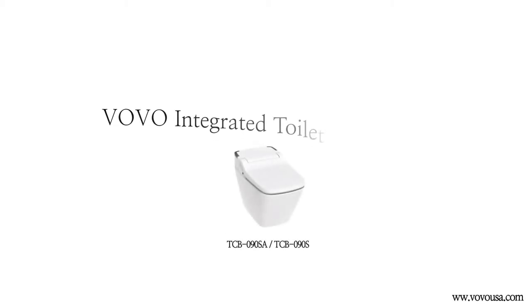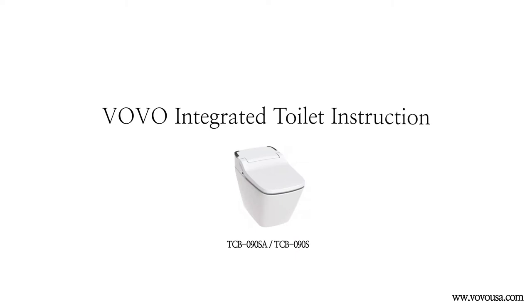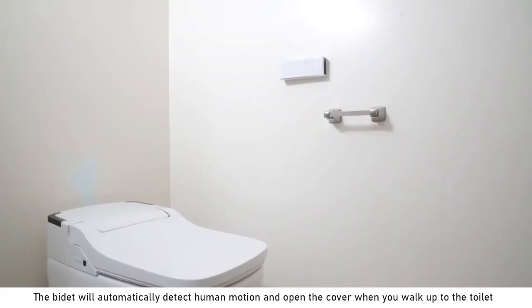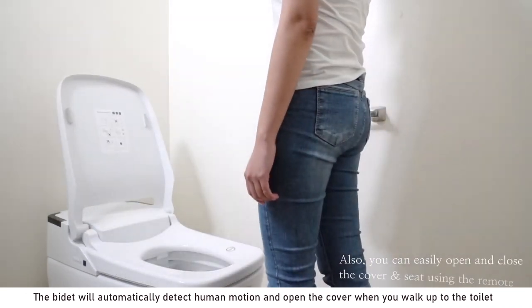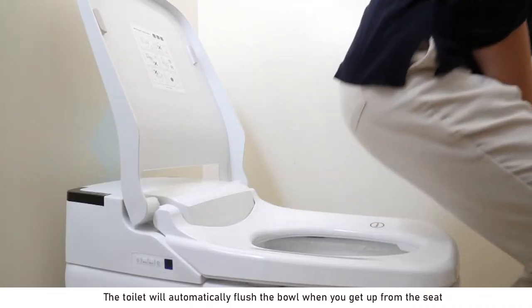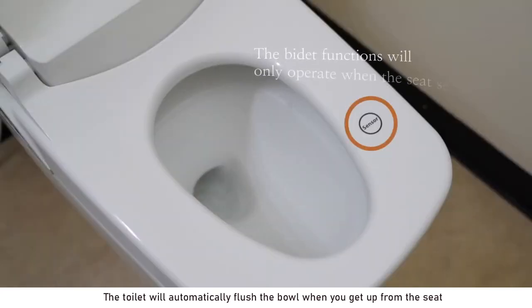Let's go over the basic functions of VOVO's integrated toilet. The bidet will automatically detect human motion and open the cover when you walk up to the toilet. The toilet will automatically flush the bowl when you get up from the seat.